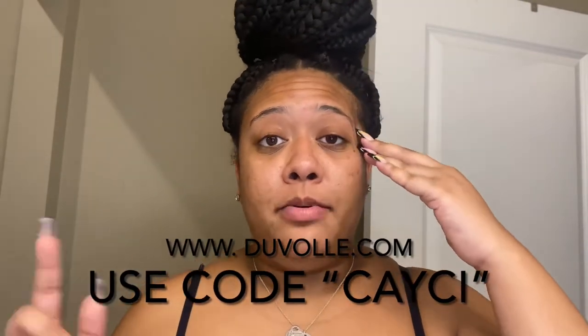If you want to try this device and all the attachments, you can use my code CASEY and go to their website www.duval.co to look up the Radiant Spin Care System, or browse their other options. Use my code CASEY at checkout and it will give you 70% off your entire purchase. The system retails for $95, so with my 70% off code it comes to $28.50 — that's a steal.